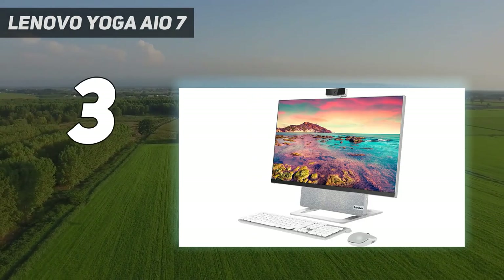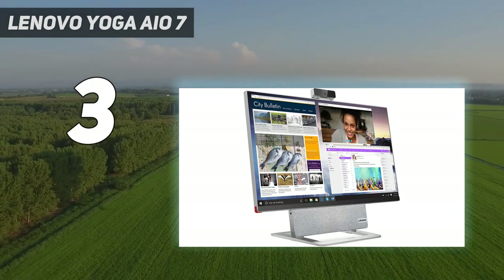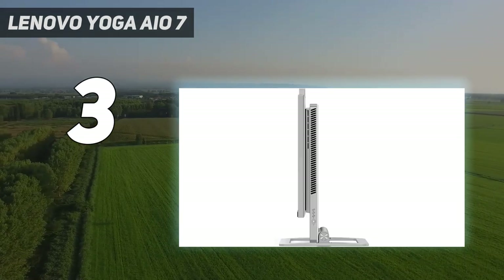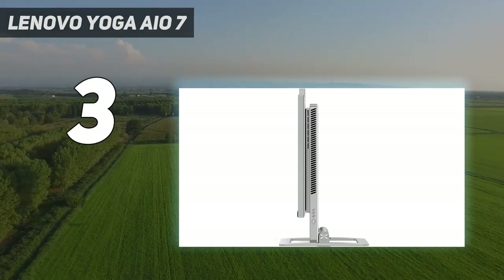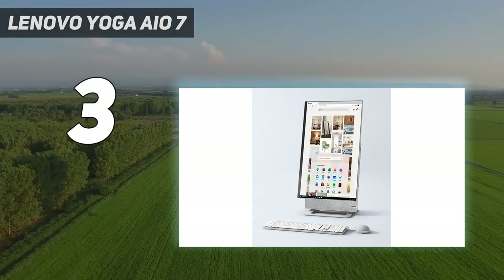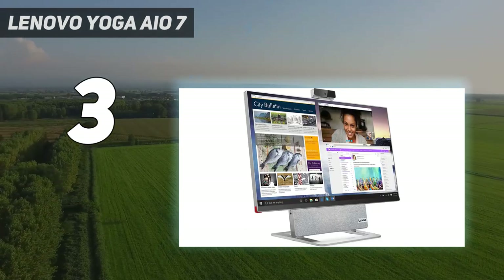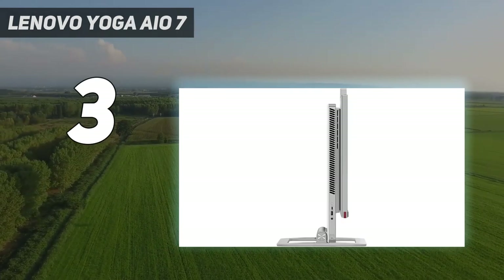This combo will happily run the most demanding games at 1080p resolutions, although you'll have to take a hit on graphics settings to use the screen's 4K native resolution, or where it's supported, make use of AMD's FSR upscaling tech. Outside of games, this is still a fantastic all-in-one with good all-round performance, a smart design, and an impressive 4K screen.